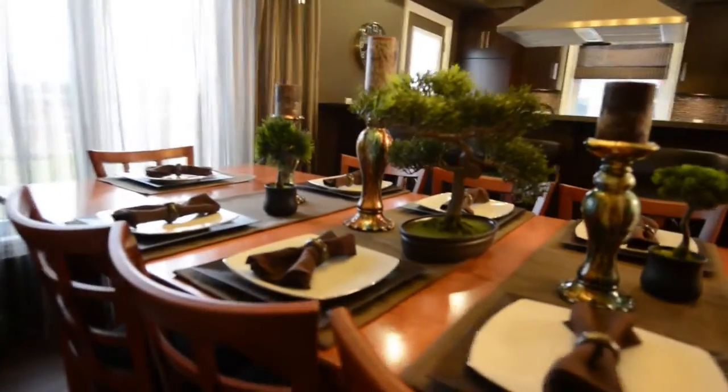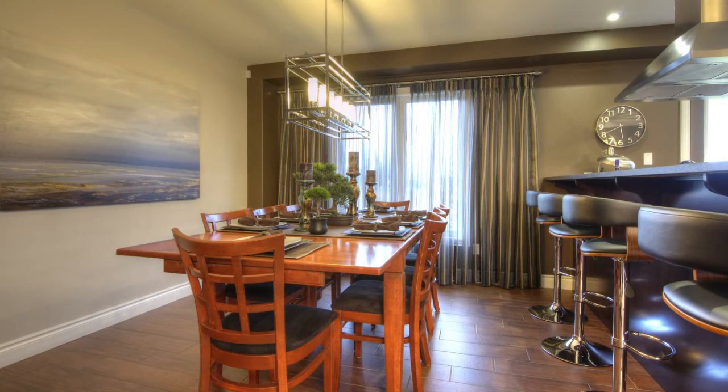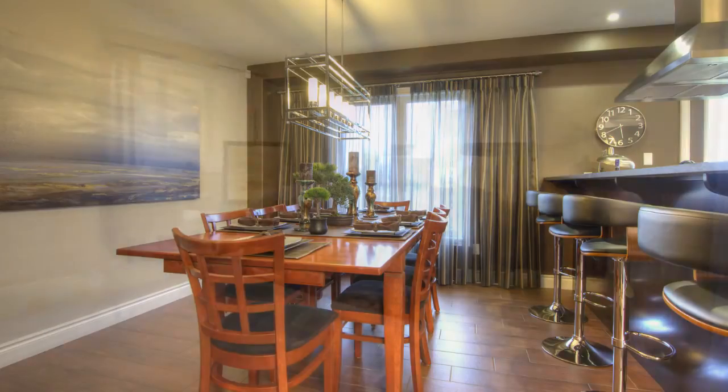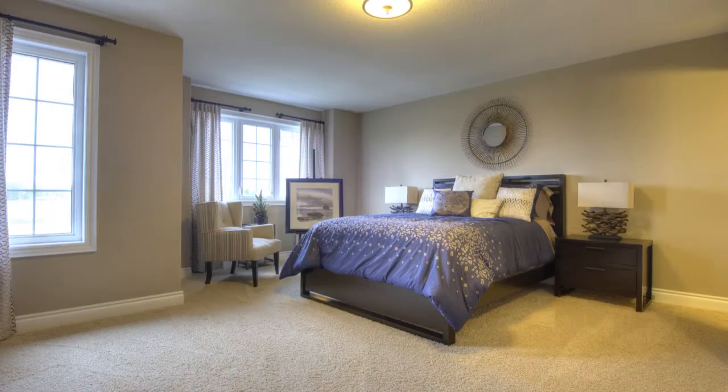The dining suite completes this wide open and very modern floor plan. Upstairs are three bedrooms. The master shown here measures in at over 16 by 12 feet, easily big enough for a king bed.